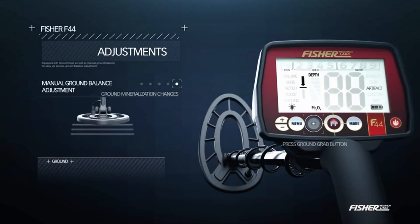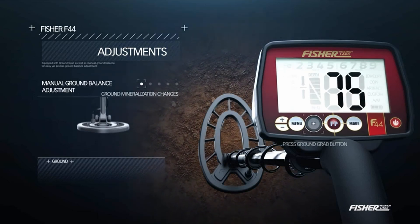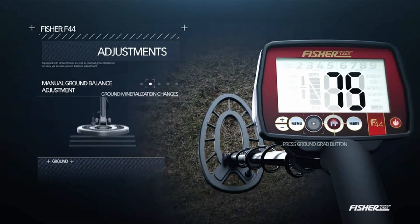The Fischer F44 also has an iron audio feature called Phaetone, which enables the adjustment of volume for ferrous and non-ferrous targets separately. The metal detector features a backlit display, making it convenient for use in various lighting conditions.